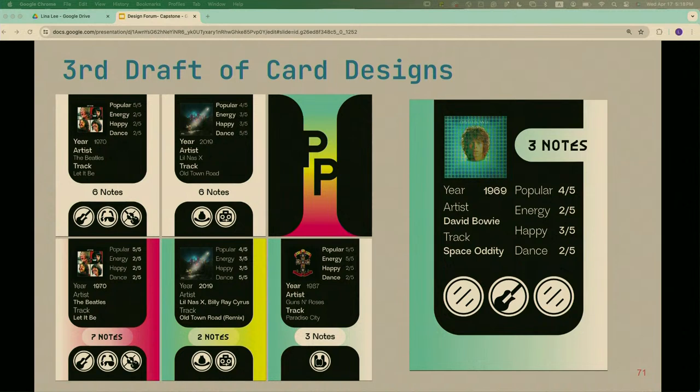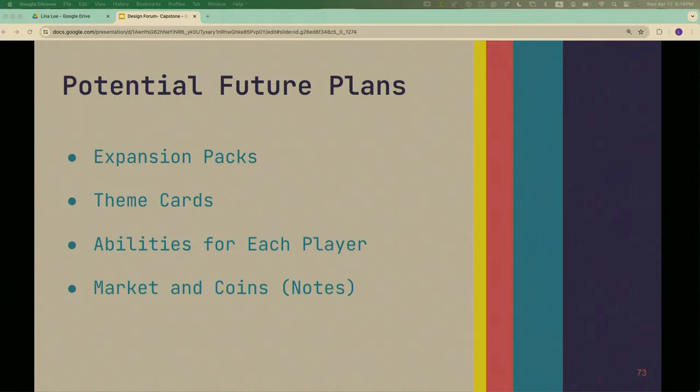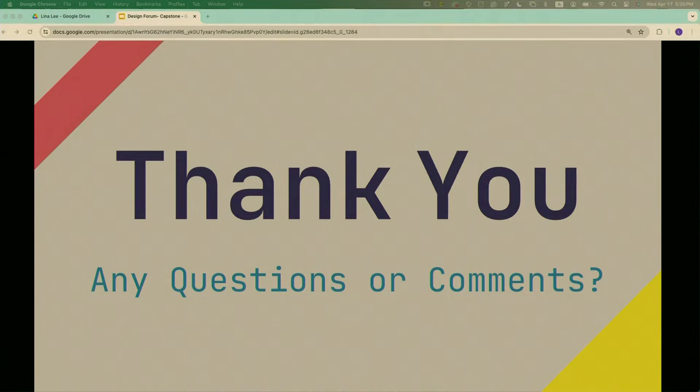I made more versions and tinkered around, specifically experimenting with having the gradient at the bottom of the card so it's easier to tell which way is right-side up. That eventually evolved into my final draft. I printed both a previous draft and the final, and they'll both be at the exhibit — it's a playable game and I'll teach you the rules there. For the future: expansion packs, theme cards with bonus points, player abilities, and a marketplace system where you could buy cards instead of drawing from a deck.